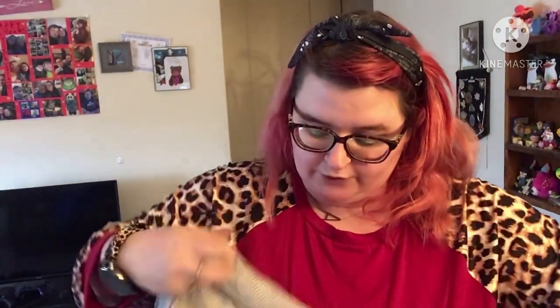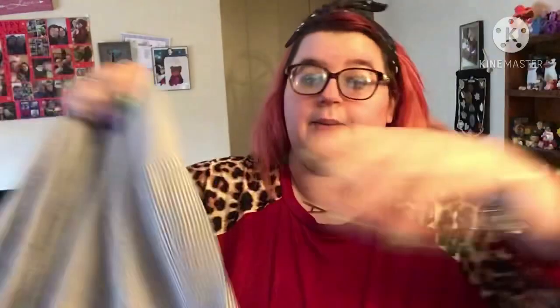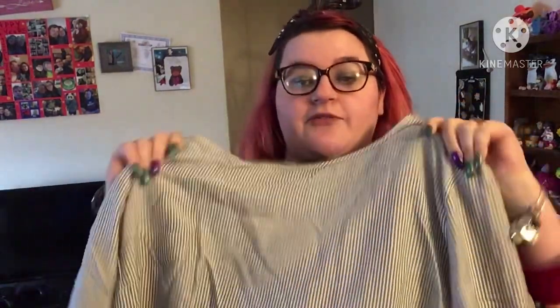Now for the two shirts — the one you already saw, and this one I'm a little disappointed in. It's a really pretty blue and white stripe with flowers down the middle, big bell sleeves, and a peplum bottom — super cute. But it's super thin. I thought it was going to be thick material for winter, and it's very, very thin.